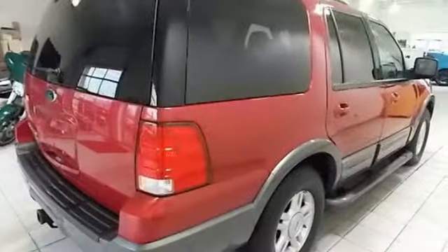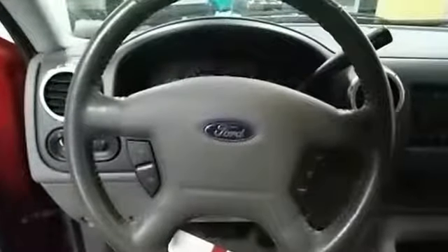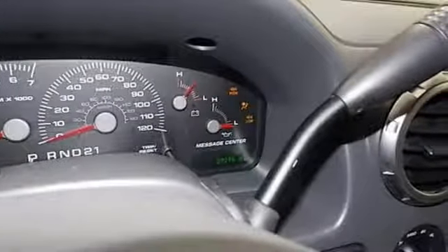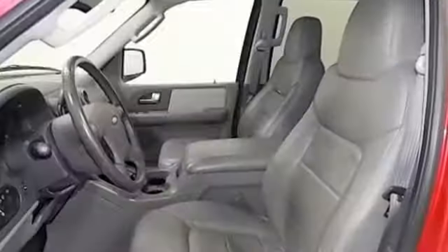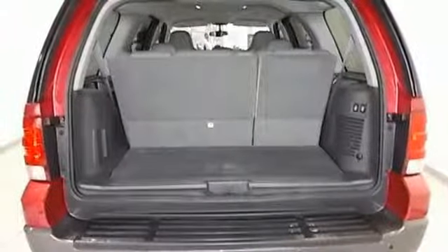It boasts an impressive list of features like these AM FM stereo radio, power heated mirrors, leather seats, power windows, power adjustable pedals, automatic transmission, trailer hitch receiver, electronic shift on the fly, and V8 engine.